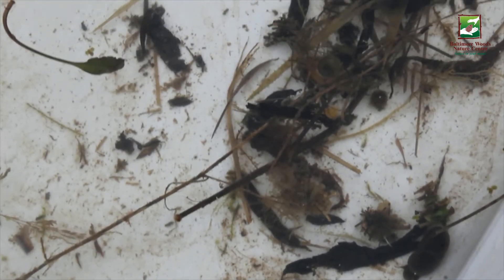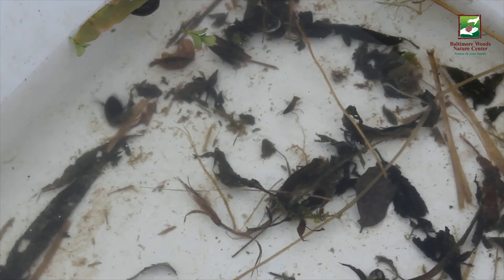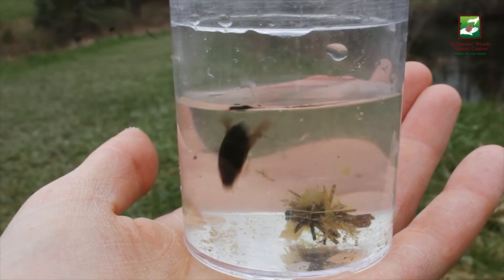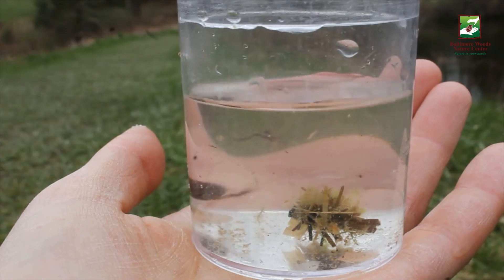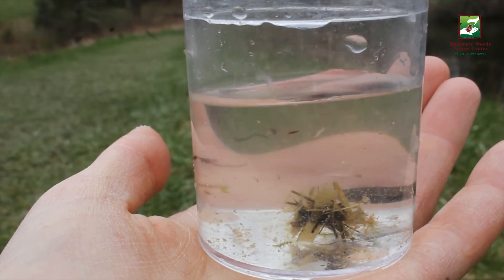The larvae eventually metamorphose into the adult predacious diving beetle. The predacious diving beetle can range in color from black to gold and can be up to 1.5 inches in length. These beetles are fierce predators — they eat prey like tadpoles and mosquito larvae. They're known as chewers because they tear apart their food before eating it. Even though they're all grown up, these predacious diving beetles don't mature to become ideal dinner guests.